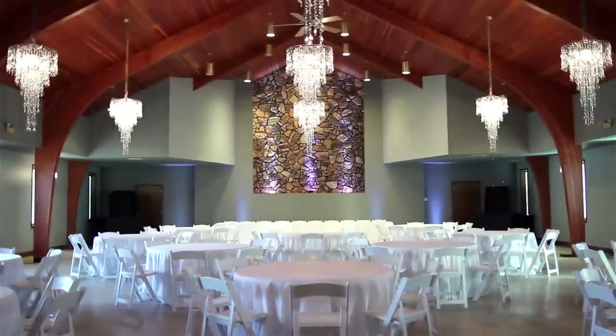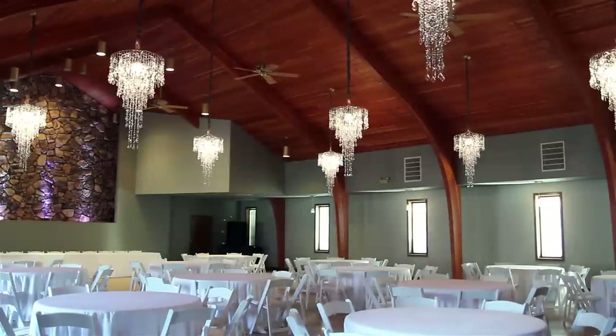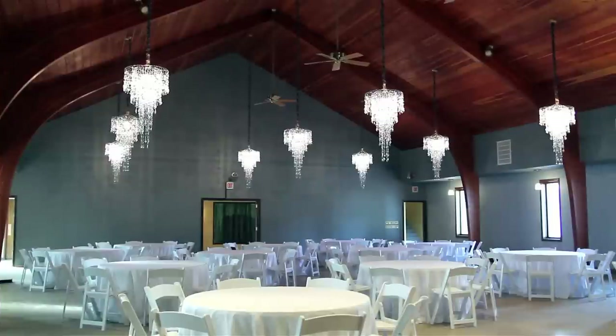First we have Studio A, our largest space with more than 4,000 square feet of upscale atmosphere sure to wow your guests. The main space features eye-catching 30-foot high vaulted wood ceilings and architectural beams to create a timeless setting for your event. It also includes stunning chandeliers with countless accent lighting options to set the perfect mood regardless of the time of day.